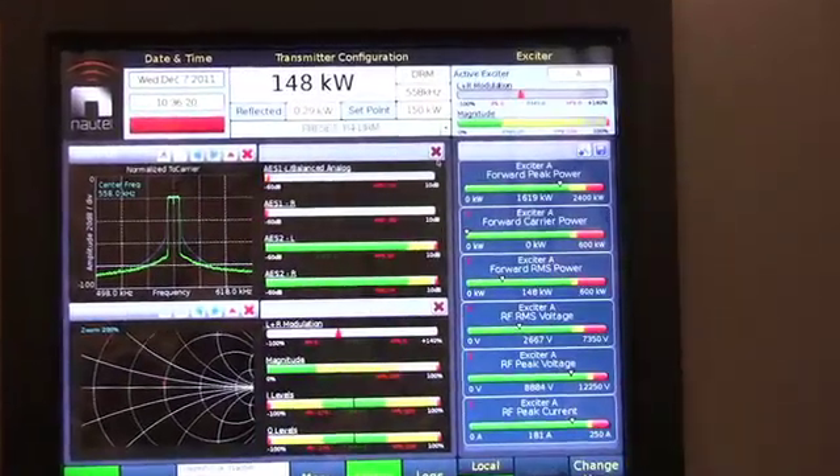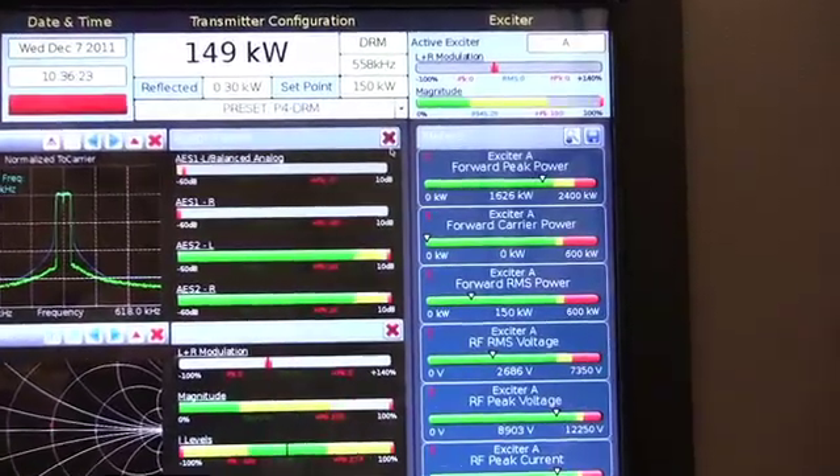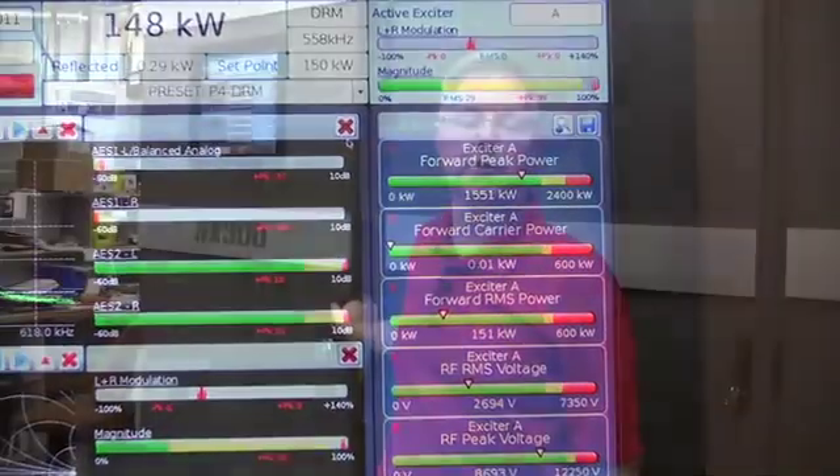The other great advantage of NX series transmitters is their modern design incorporates what we call the AUI, or advanced user interface — advanced control which you can access from your living room over the web, and also advanced metering and instrumentation.